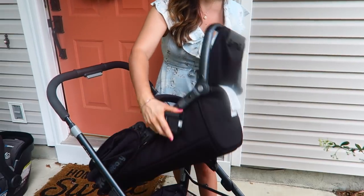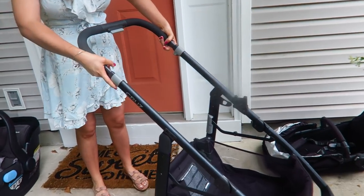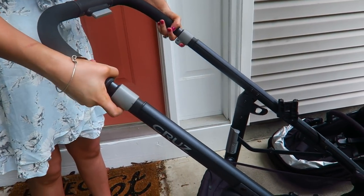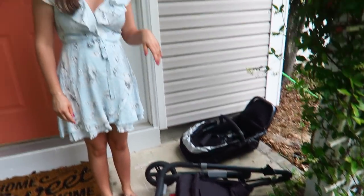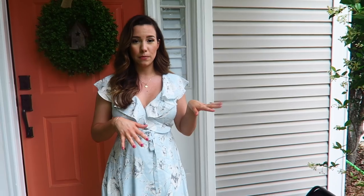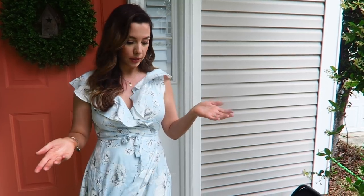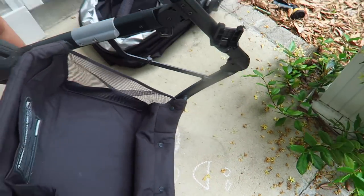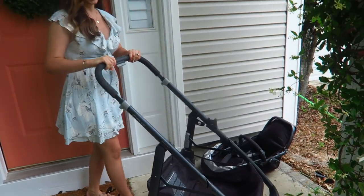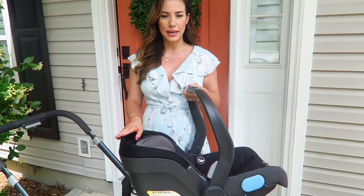The number one reason we love this stroller is how easy it is to fold down. You take the seat off, pull up these little bars, and it folds all the way down. It's very lightweight — easy for me as a shorter mom to put in the car. To release it you just pop this little tab on the side, shake it open, and it's ready to go.